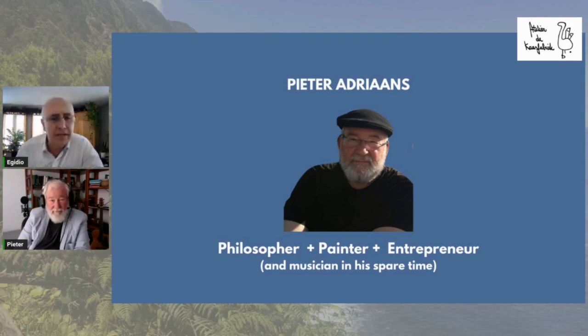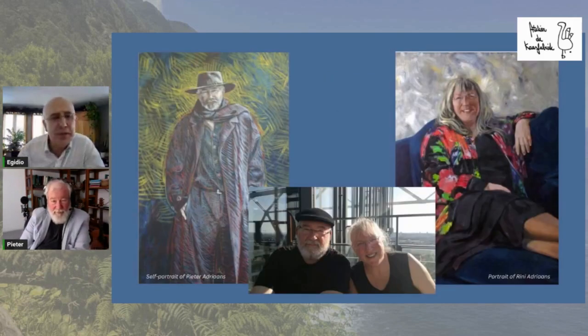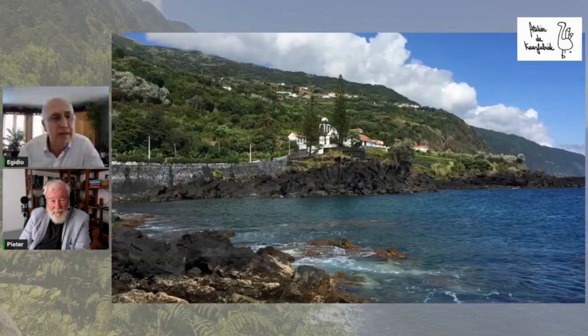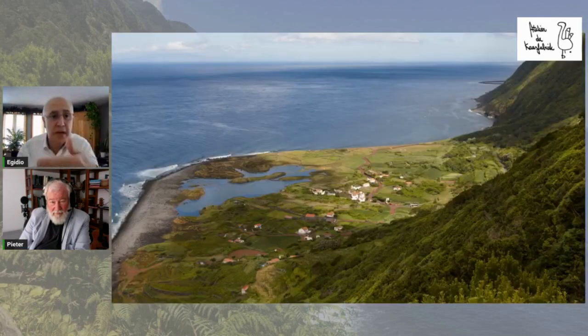Peter wears many hats. He's a philosopher, painter, entrepreneur, and in his spare time, a musician and restaurateur as well. So he keeps quite busy. He and his wife are originally Dutch, or from Holland, and first became acquainted with the Azores about 20 years ago, then gradually became more acquainted with the island and the beauty of the Azores, in particular Saint-Georges, which is actually one of the reasons for having some of his paintings on Saint-Georges as a topic.